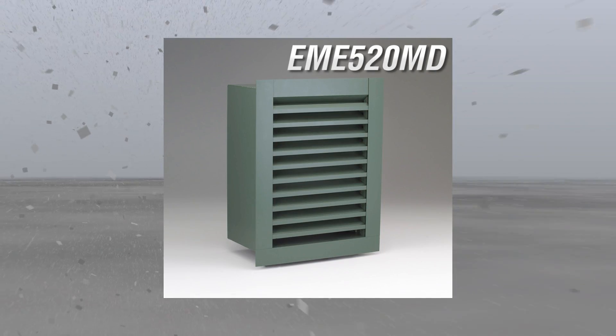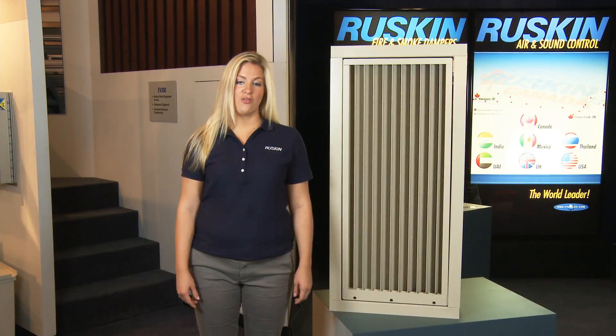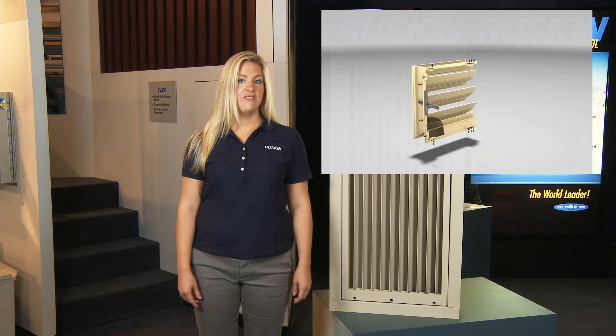The UFF installation design requires no anchors into the wall, as well as offering traditional clip-angle and anchor installation methods. Ruskin also offers one-piece combination louver damper models that provide significant cost savings over separate louver damper products.